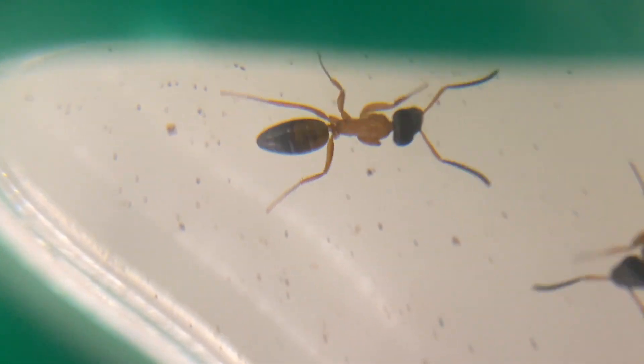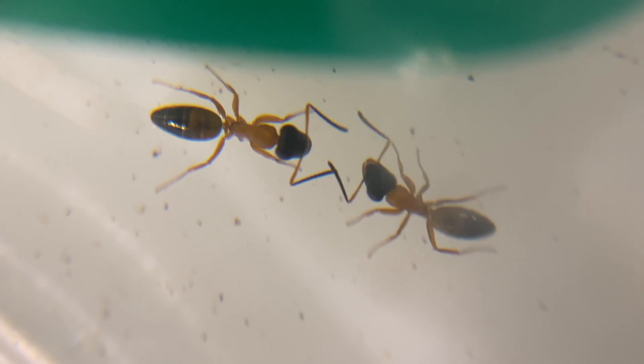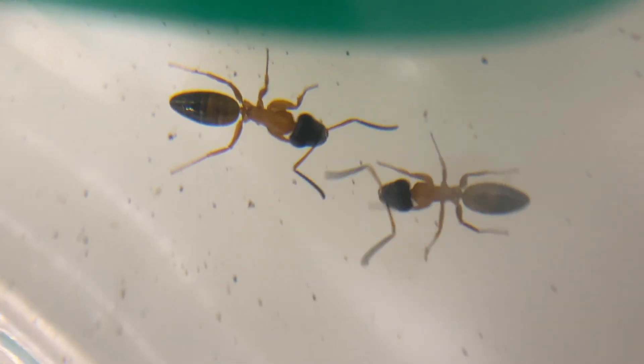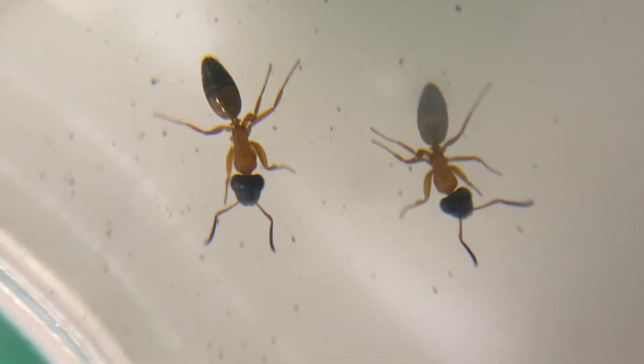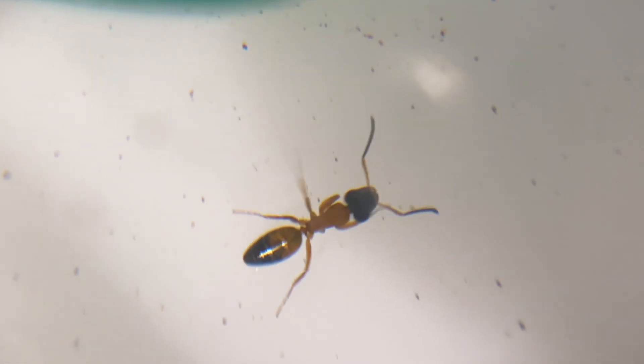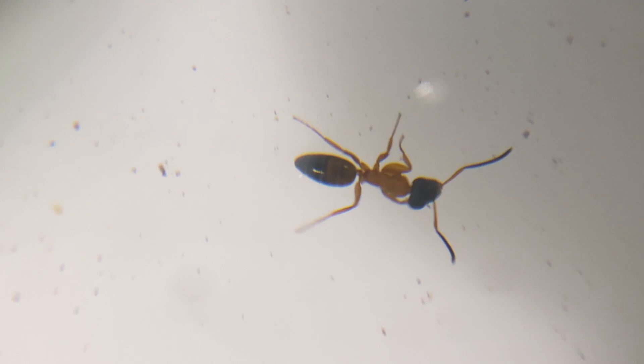I was, and still am, very confused when I realised there are two species of ants in this one colony. What I think happened is Ant Keeping Depot brood-boosted this colony — they took pupae from another colony and gave them to the queen before she had workers. This isn't bad, because I know this queen is fertile and lays eggs, but it's just something interesting.